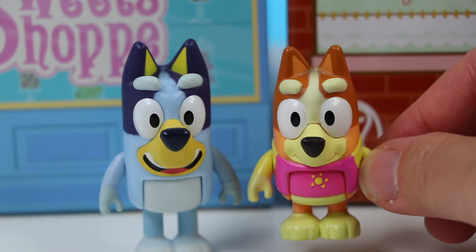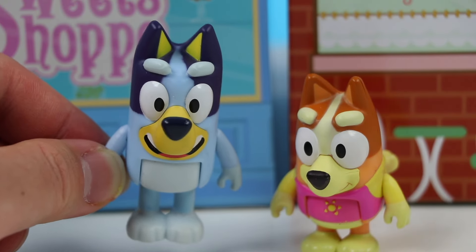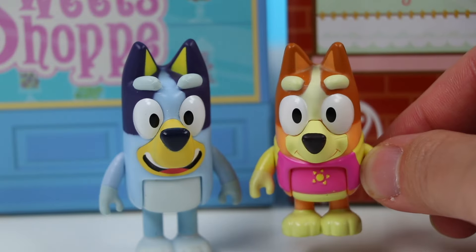Bluey? That was so good! I'm coming every day as long as this pop-up shop is open! I'm really proud of you! Aw! Thanks Bingo! I'll see you back at home! Have a great day! You too! Good luck!